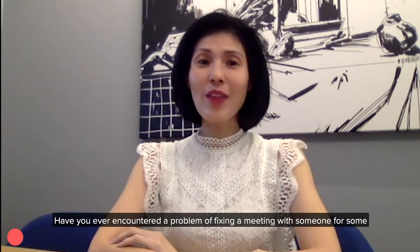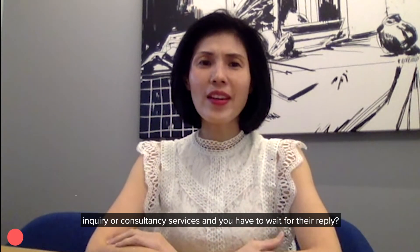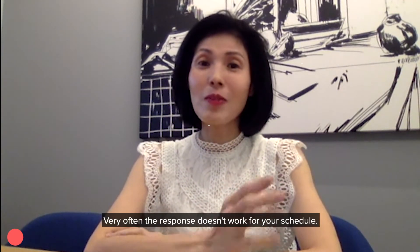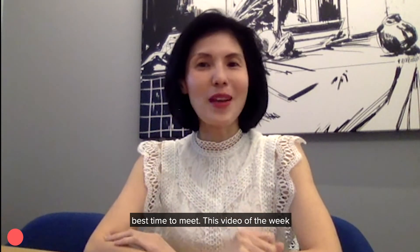Hi everyone, here is Rochelle from Harvard Digital. Have you ever encountered the problem of fixing a meeting with someone for some inquiry or consultancy services and you have to wait for their reply? Very often, the response didn't work for your schedule, and you have to try back and forth to find the best time to meet.